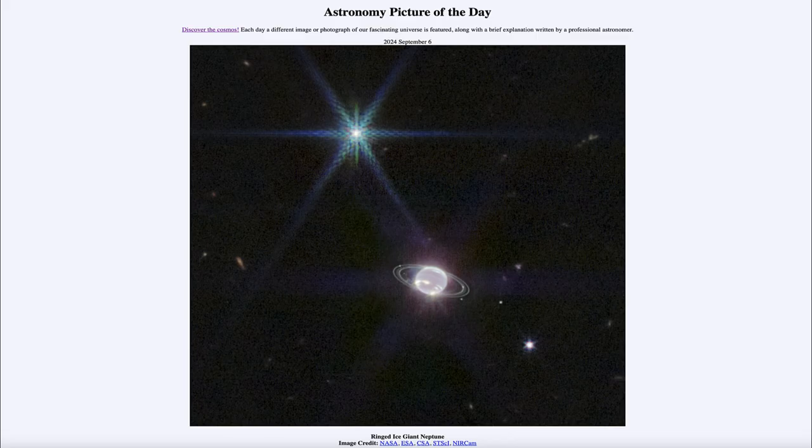Greetings and welcome to the Astronomy Picture of the Day podcast. Today's picture for September 6th of 2024 is titled Ringed Ice Giant Neptune.